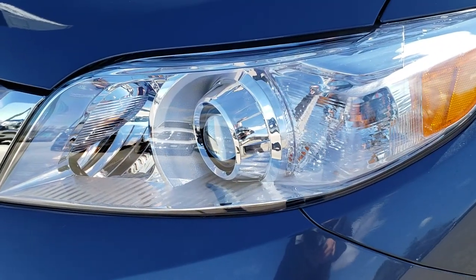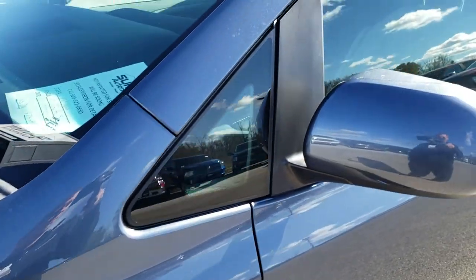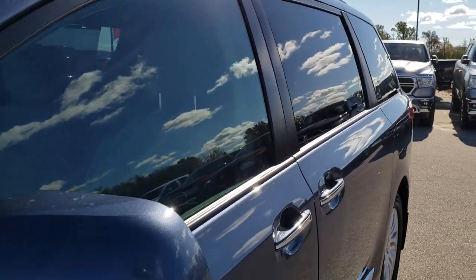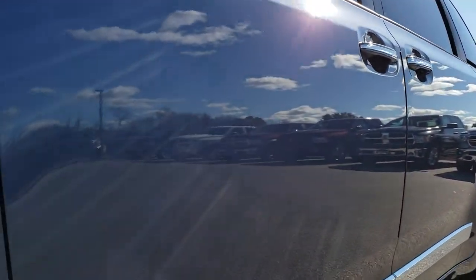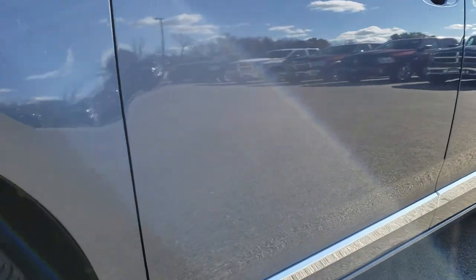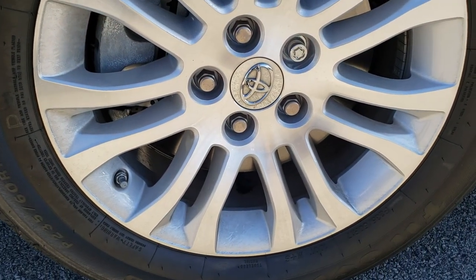It has the projector lamp headlamps and the factory fog lights. Blue is the color. We shoot all of our videos in 1080p, so if you have HD capabilities, turn them on now — because it's like you're right here looking at the vehicle with me, and you're definitely going to want to see this in 1080p because this van only has 307 miles on it.